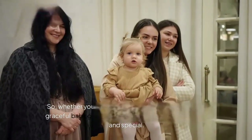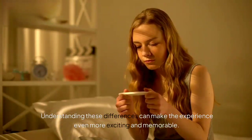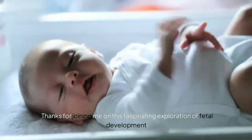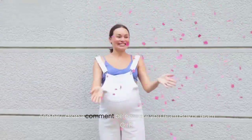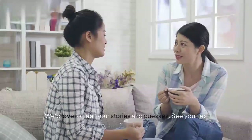Whether you're expecting a bouncing baby boy or a graceful baby girl, remember that each journey is unique and special. Understanding these differences can make the experience even more exciting and memorable. Thanks for joining me on this fascinating exploration of fetal development! Don't forget to like, subscribe, and hit the bell icon for more amazing content. Drop a comment below — are you Team Boy or Team Girl? We'd love to hear your stories and guesses. See you next time!